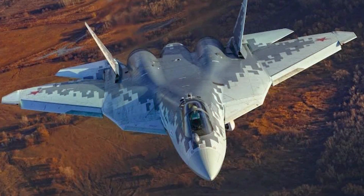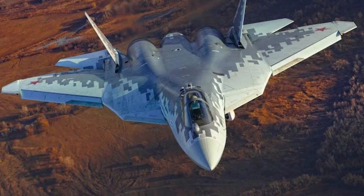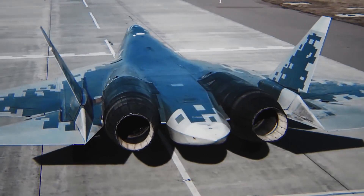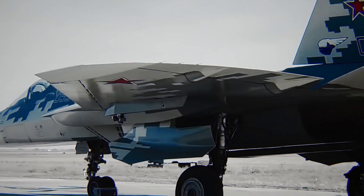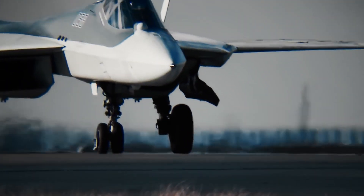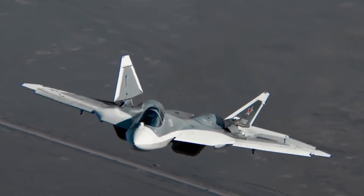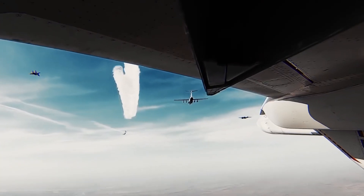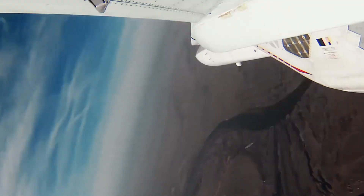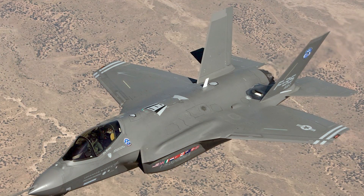The first stealth aircraft built in Russia is the Sukhoi Su-57 Felon. The Su-57 is expected to get a new engine and a number of additional improvements in the upcoming years, making it a significant increase over the Su-27. It is a powerful fighter with excellent low-speed mobility, stealth abilities, and cutting-edge electronics and sensors.